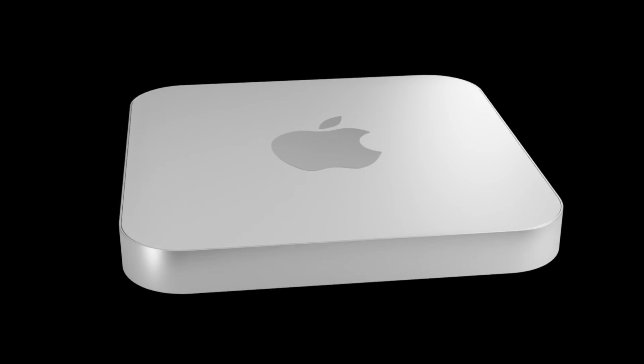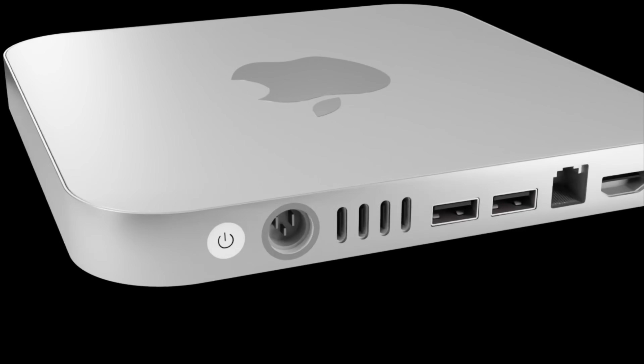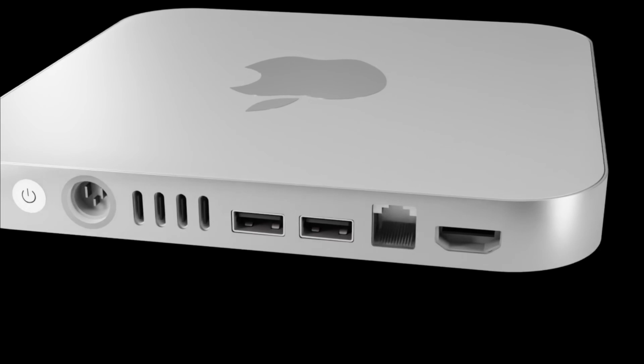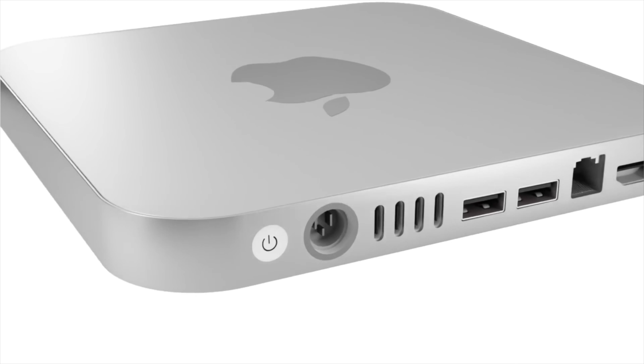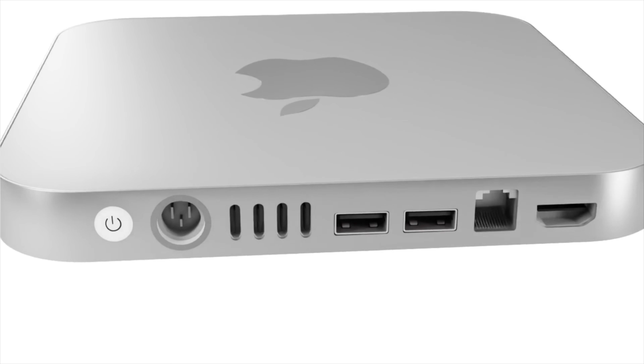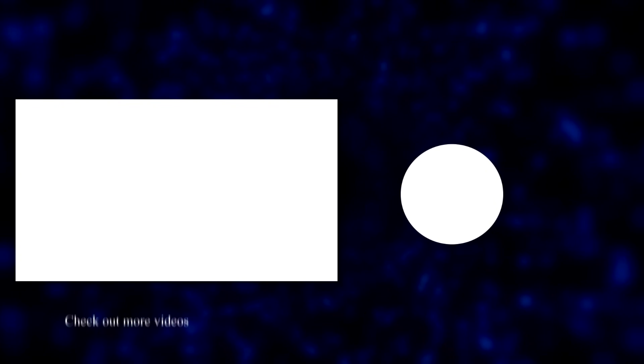Those are my thoughts and my wishes for this Mac. Let me know your thoughts in the comments below. If you've enjoyed watching, please like the video, and if you want the latest Apple news, reviews, and comparisons, hit the subscribe button and notification bell.